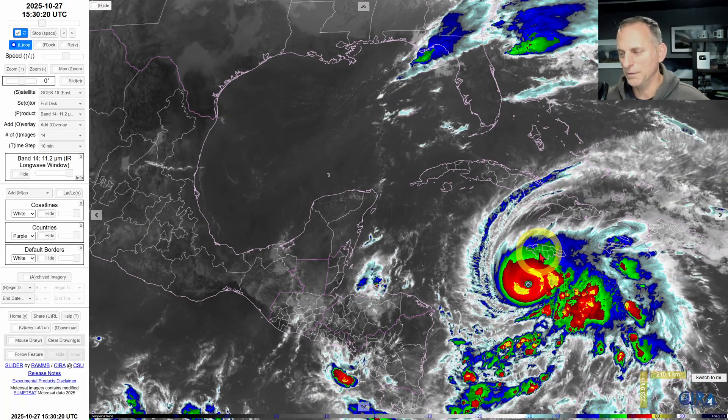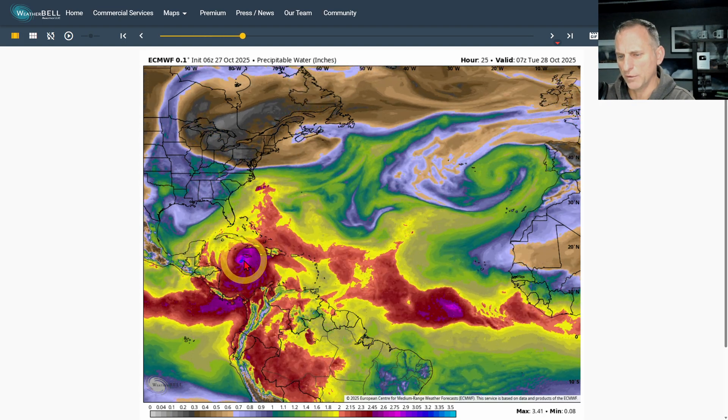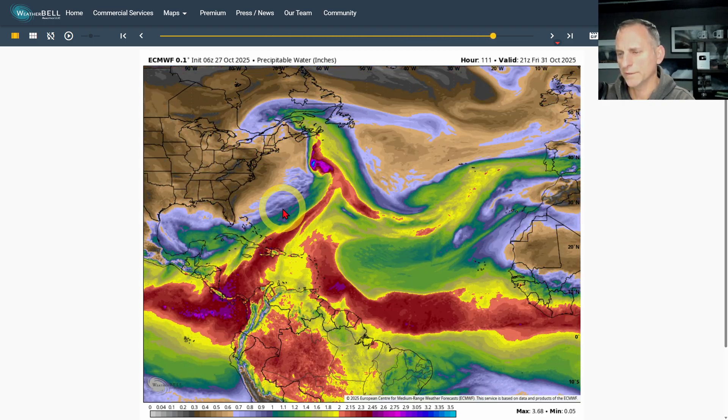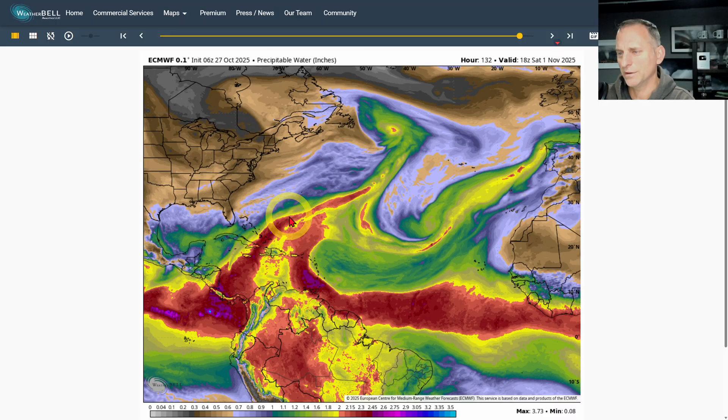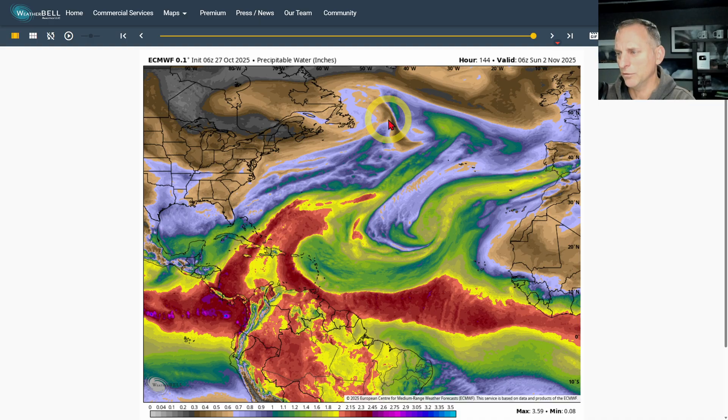Not so good news is the impacts that Jamaica and Cuba are going to feel from this storm. Looking at the precipitable water, we're looking at the northern Atlantic Ocean, Newfoundland and Nova Scotia, and the eastern seaboard. You can see it spinning across Jamaica, Cuba, and then pushing off across the Atlantic Ocean, completing its heat transfer process from the tropics back up into the mid-latitudes. It could bring a strong storm towards the United Kingdom as you go through November 3rd as well.